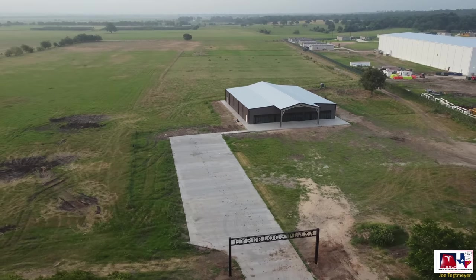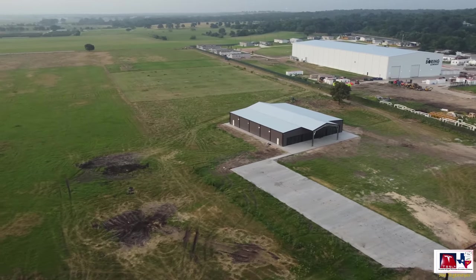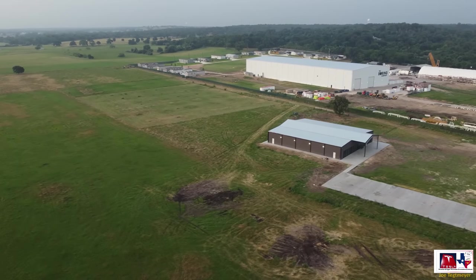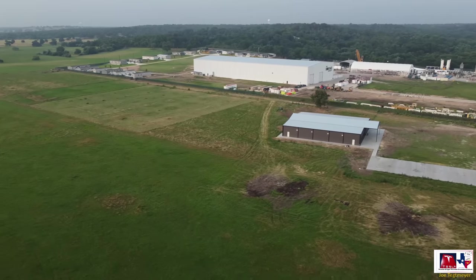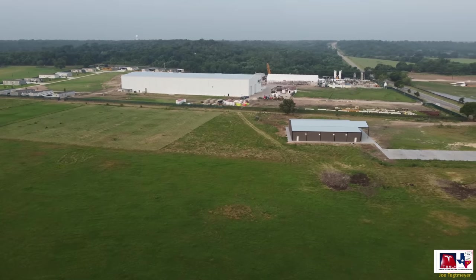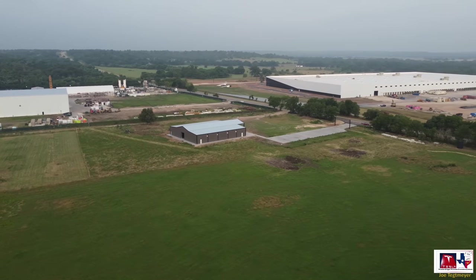We start off today over the Hyperloop Plaza sign and also the structure where the Not A Boring competition was held. You can also see in the field around the building some of the earthwork that was remnants of that competition. This view also gives you an idea of where this structure is in relation to the main Boring Company campus — that's the fence-lined section with all of those larger structures in it.